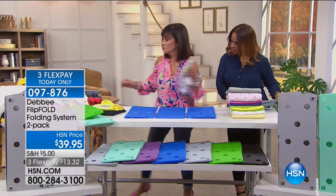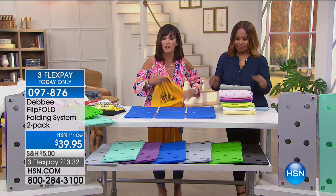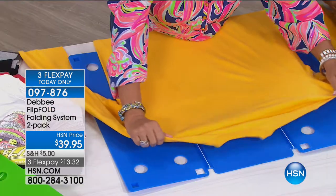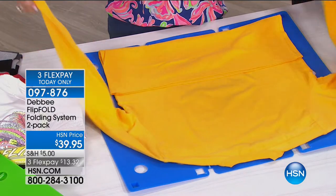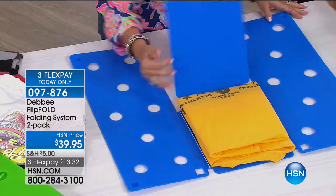There are so many places that use the Flip Fold — department stores, sports stadiums, hospitals. Everybody that needs to fold needs to fold uniformly. It doesn't matter who is folding — everybody's going to fold the same way. We've had just today alone almost 1,000 people order in just one show. Now that it's back to school time and fall is approaching in just a few short weeks, this is a great time to hit the reset button.